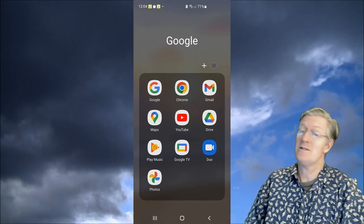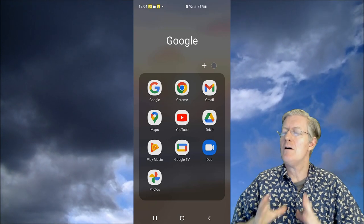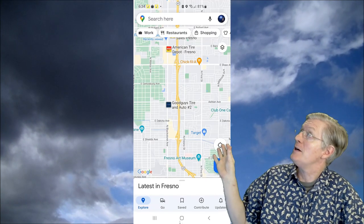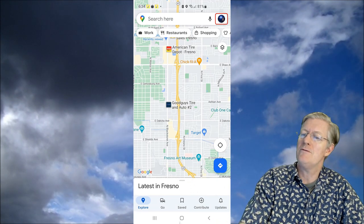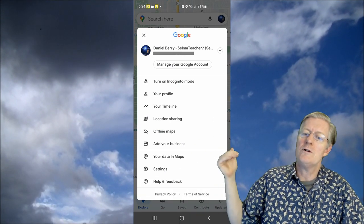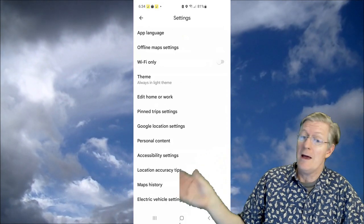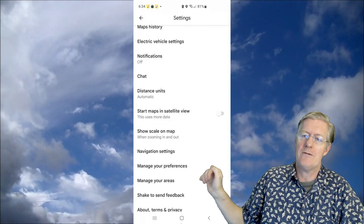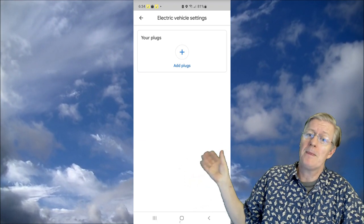Here we see the screen of my cell phone. To get started, make sure you have the latest updates on your phone, which should be automatic. Open your Google Maps app, tap your avatar at the top, and it will show your name and email. Then scroll down and tap Settings. From Settings, click on Electric Vehicle Settings, which you'll find right after Maps History.